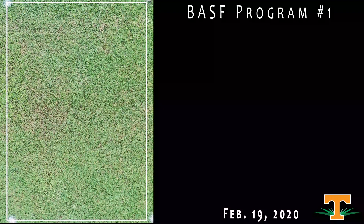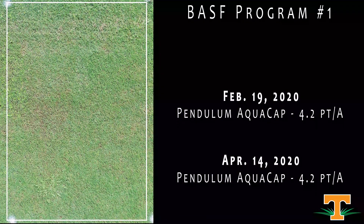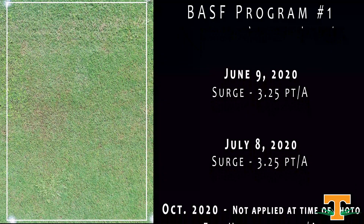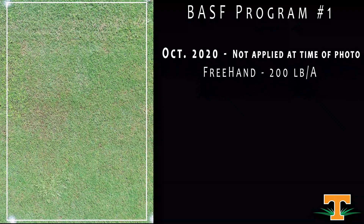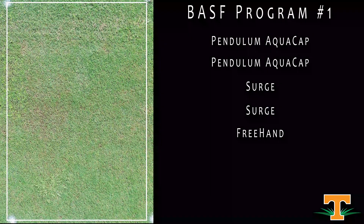This is a BASF program structured right off the label for Tower, focused on doveweed control. We don't have doveweed at this site, but a program with activity on doveweed will touch a lot of other weed species as well. This had two spring applications of Pendulum to target summer annual weeds with residual chemistry, and two summer applications of Surge. This will get Freehand later in the year for Poa control — a treatment we've done a lot of work with over the past few years that has gained traction in the superintendent community.